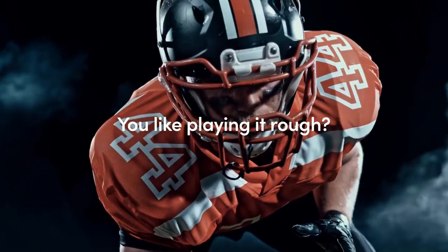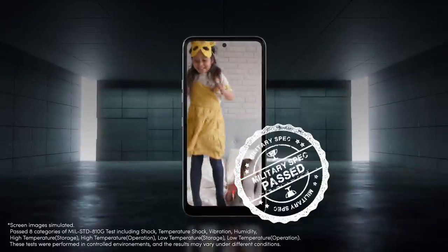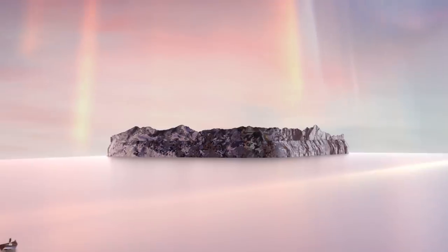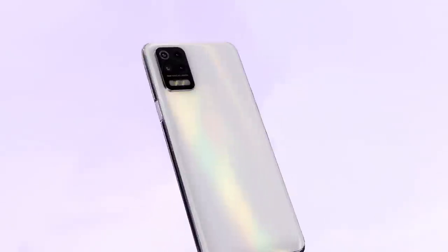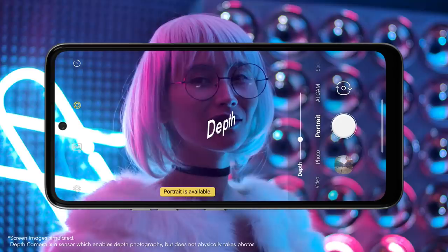You like playing it rough? Don't worry. K62 passed even the military specs. Remember the island floating on the Silky Blast cover? The beautiful island is a home to 4 cameras: Standard, Wide, Depth, Macro. They are ready for any picture you want to take.